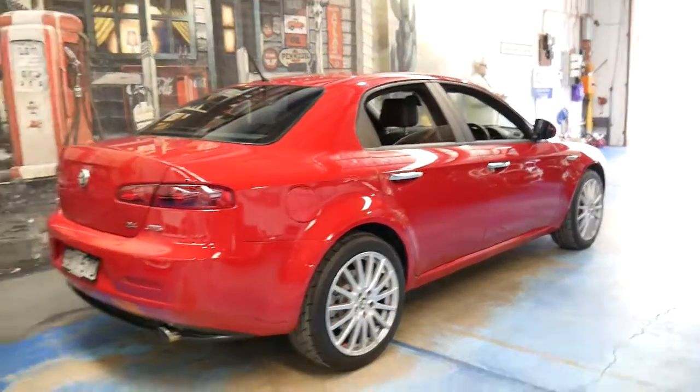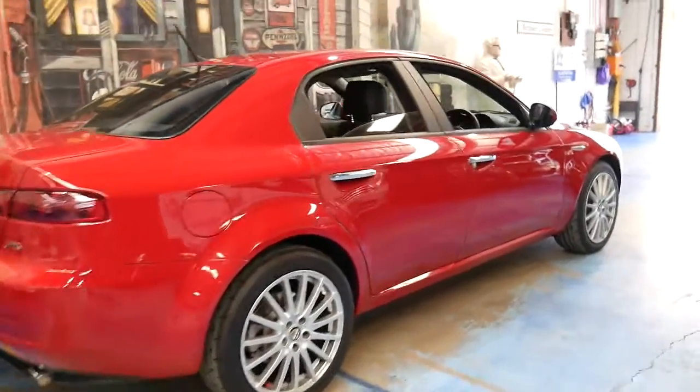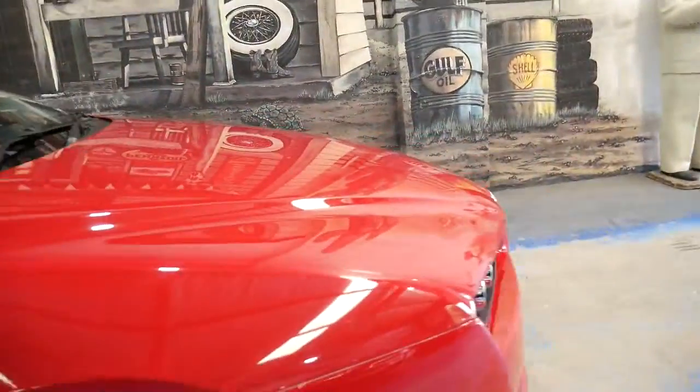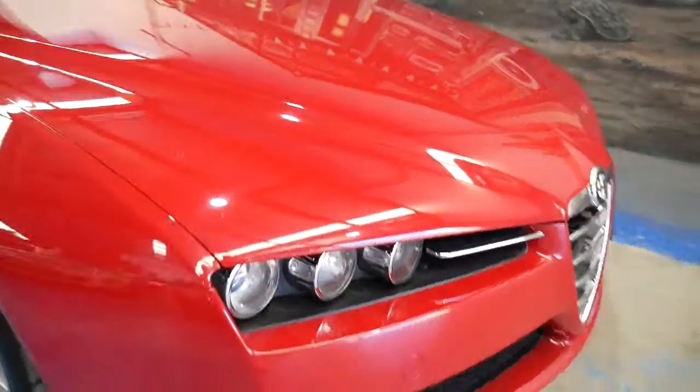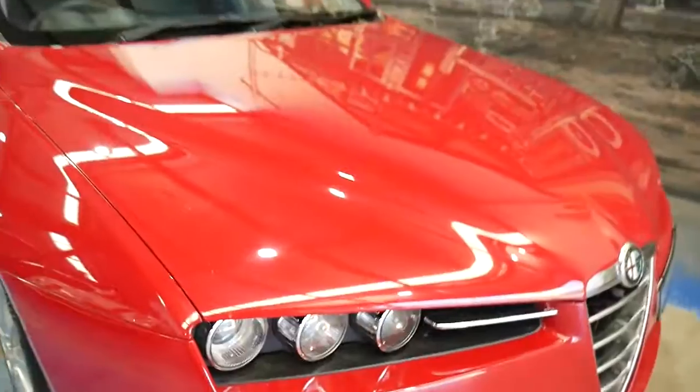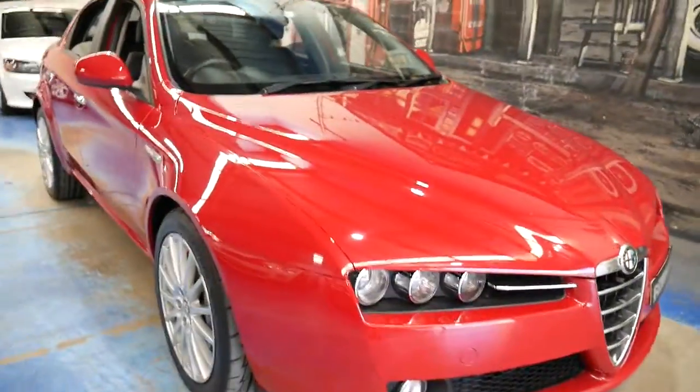This car certainly looks like it's been garaged. Sometimes with some of these we notice little things like the driving lights tend to get a bit of corrosion around them, but this is certainly not one of those cars.